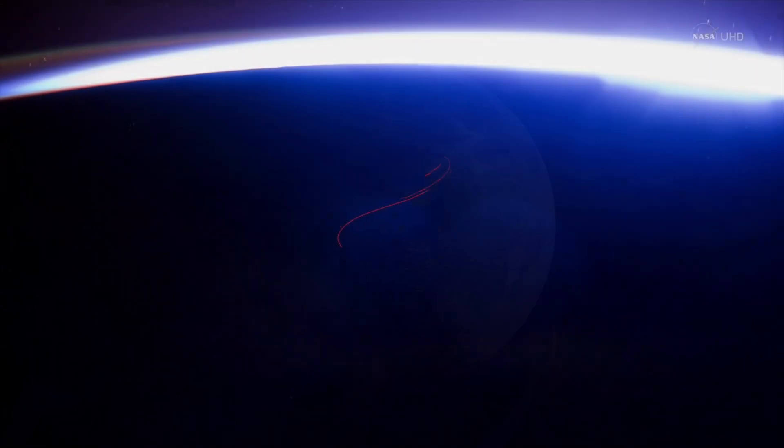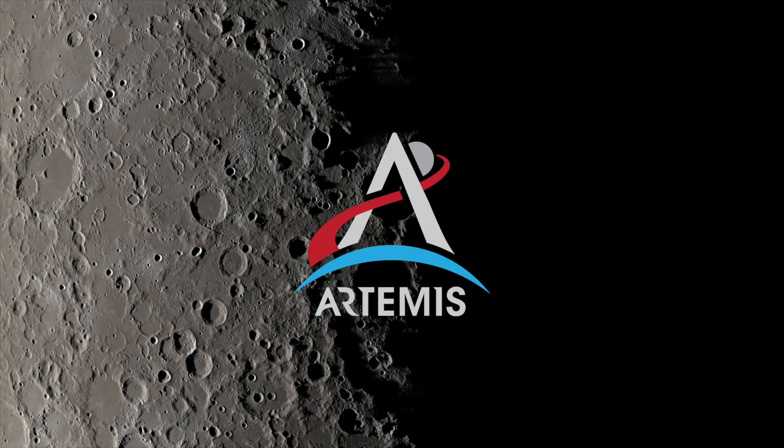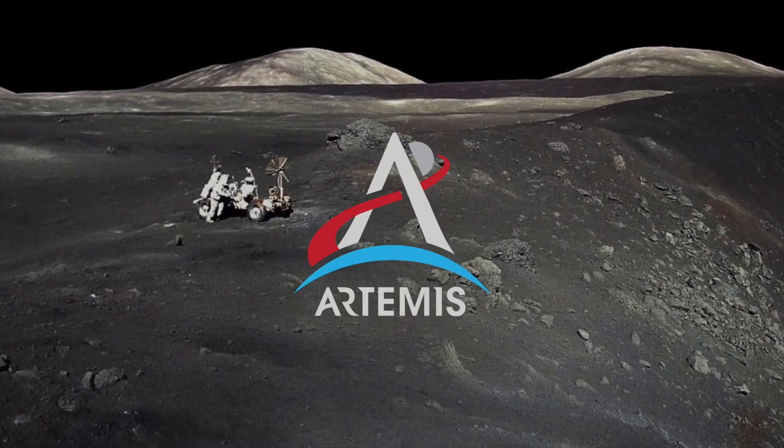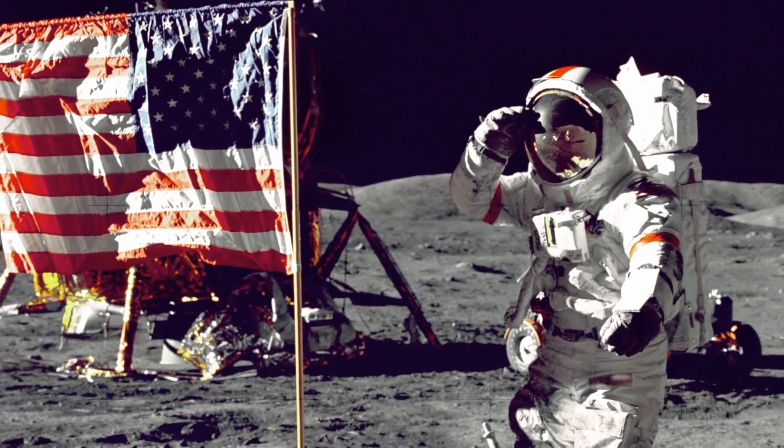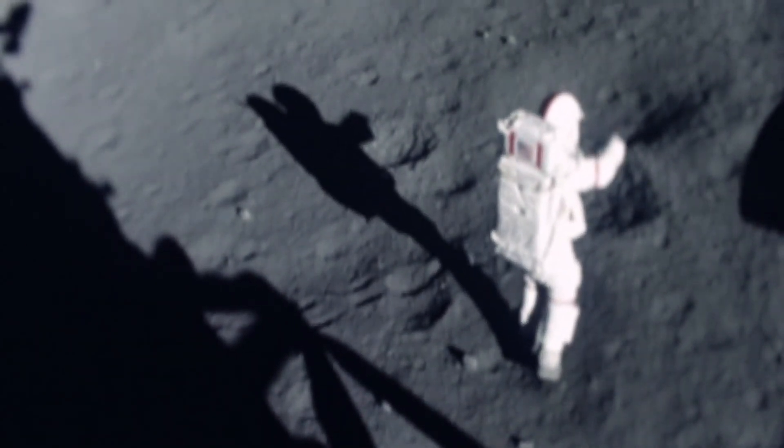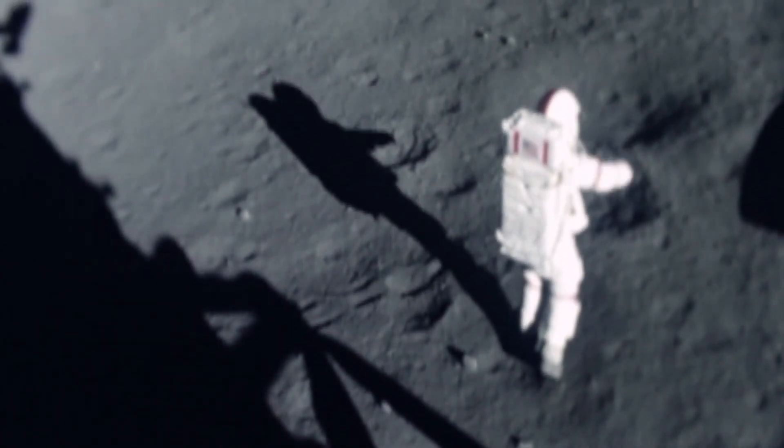Artemis III — NASA's mission to return humans to the moon for the first time since 1972. In a few years, two astronauts will land on the barren landscape at the South Pole, and the first thing they will encounter, other than one-sixth gravity, are tiny particles kicked up by the descent engine on the Artemis III lander. And there will be lots of it.